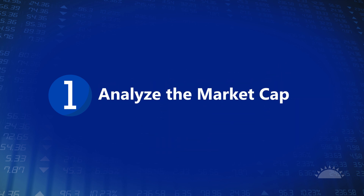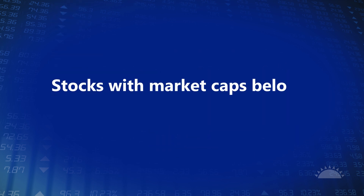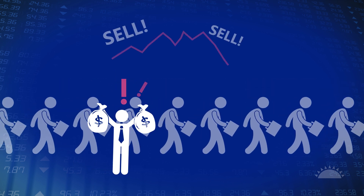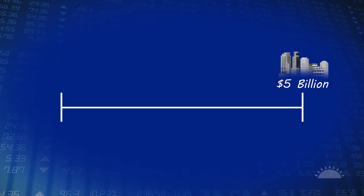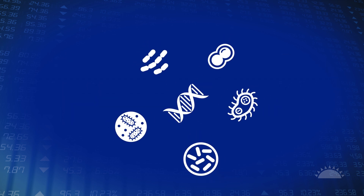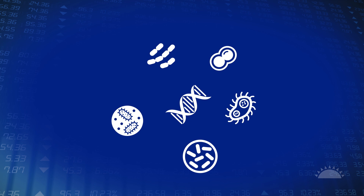Step one: analyze the market cap. Stocks with market caps below $250 million can be very volatile — you can find yourself needing to sell with no one to buy. But some large cap stocks over $5 billion have already reached their growth limit. Instead, find a biotech stock between the $250 million and $5 billion market cap range, or find a large cap with a deep product portfolio targeting numerous diseases.